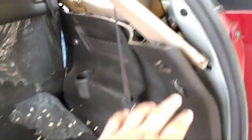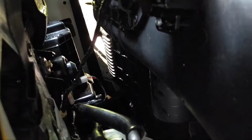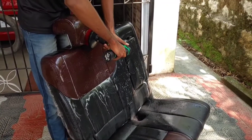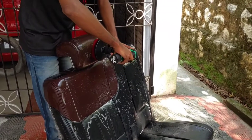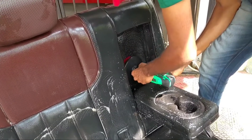We are going to take the sponge. We are going to clean the vacuum in the side panel. We are going to clean the seat and separate it.